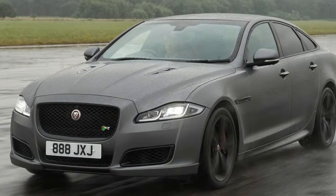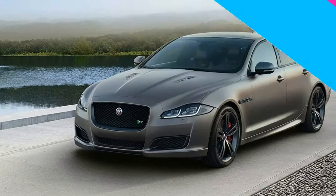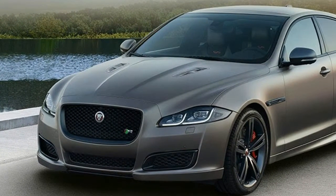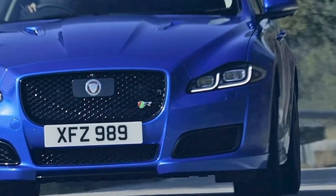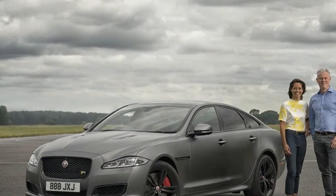Its top speed is 186mph. The hot saloon is part of updates across the XJ range that come as a midlife refresh, ahead of a new XJ in 2019 — that model is widely rumored to be pure electric. If true, Jaguar would beat its rivals to having a battery-powered flagship saloon and target core markets such as China.